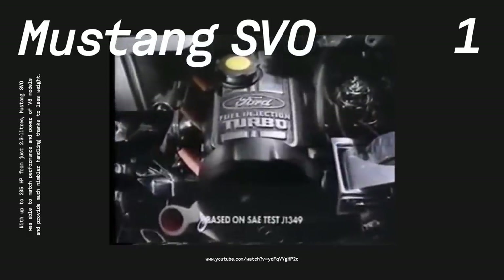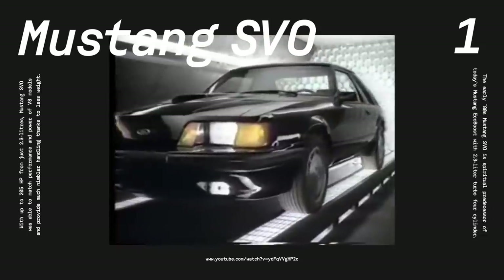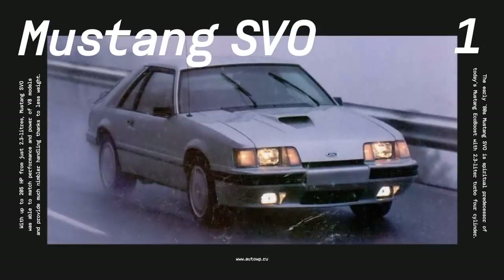With four-wheel disc brakes, stiffer suspension, and sharper steering, the little Mustang was quite capable. But the best came in 1985 when SVO upped the power to 205 horses.